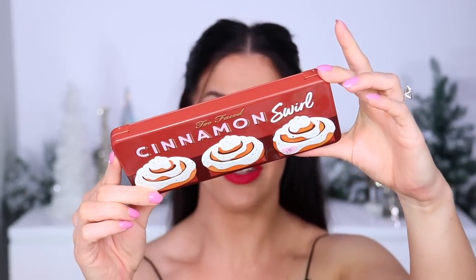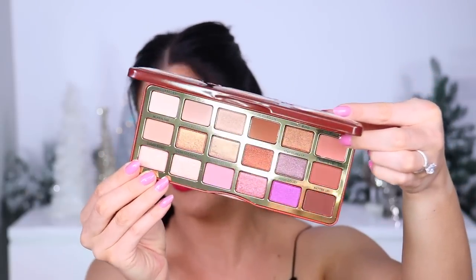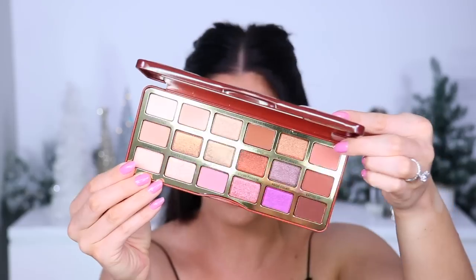Christmas wouldn't be Christmas without a Two Faced holiday palette — we can all agree on that. This year Two Faced did the 'Cinnamon Swirl Palette' — it smells incredible and it's the most stunning mixture of gorgeous warm tones for the holidays. The packaging is covered in cinnamon swirls, and the shades are so rich, warm, and amazing. All the shade names are baking-inspired — it just screams Christmas. Overall an impeccable experience. I adore this eyeshadow palette and it's an amazing gift — or gift it to yourself, you won't regret it.